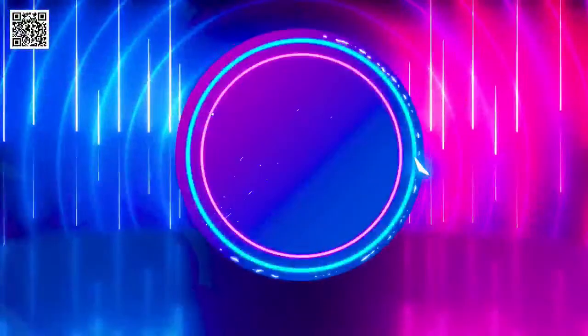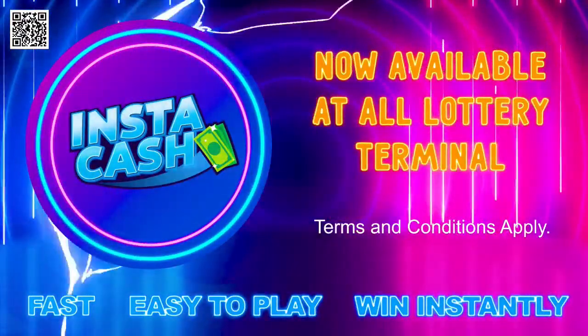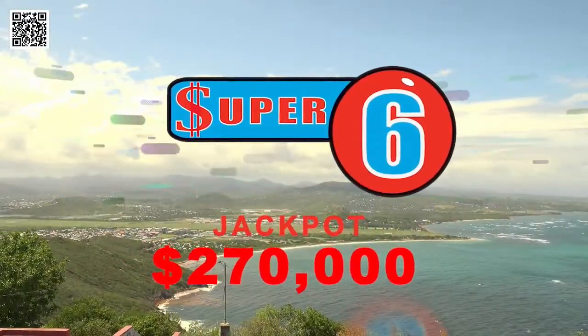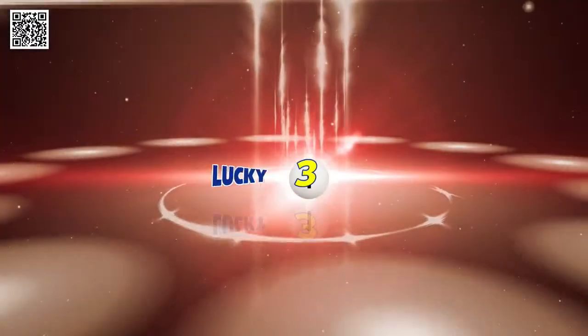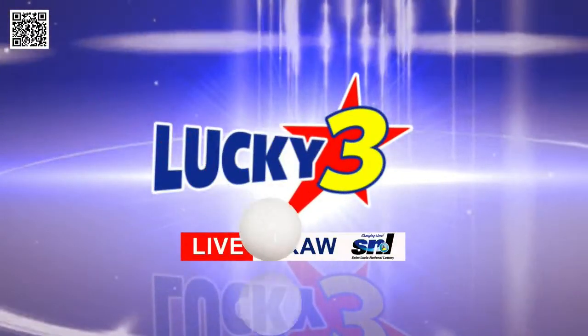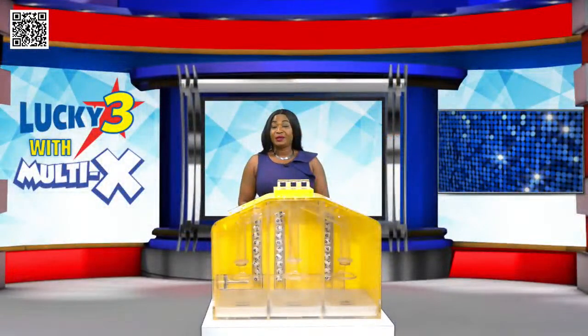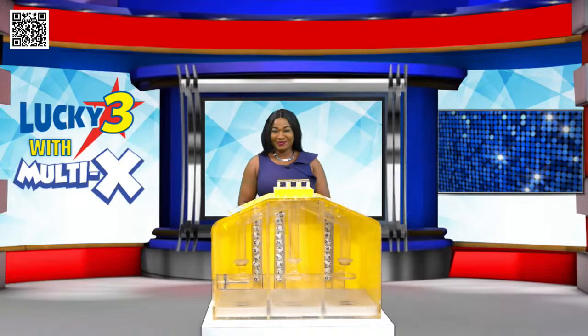Brought to you by the St. Lucia National Lottery — changing lives. Terms and conditions apply. Keep your goal in sight and reach for it. You can be the next Super 6 jackpot winner of $270,000. Welcome back players. Just a reminder that tomorrow, Wednesday, is Power Play and you can be a winner of $4,600. If you need cash in a flash, try Instacash to win just that.